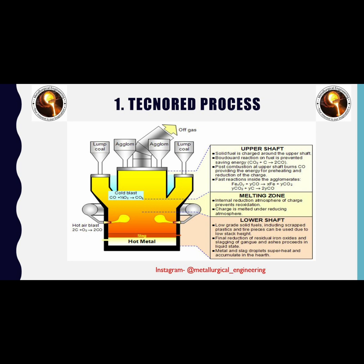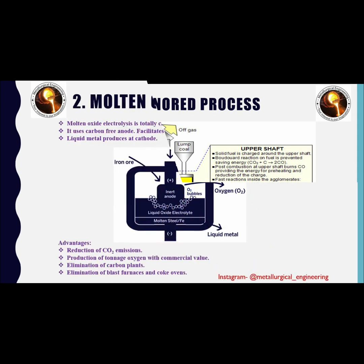In the lower shaft zone of the furnace, low-grade solid fuel is charged. The low-grade solid fuel can also include scrap plastics and used tires because of the low stack height of the furnace. In this zone, remaining reduction of residual iron oxides and slagging reactions of gangue materials and fuel ash take place in the liquid state, along with superheating of metal and slag droplets.